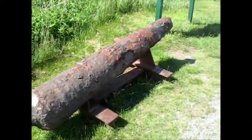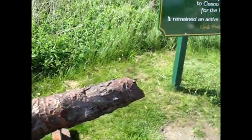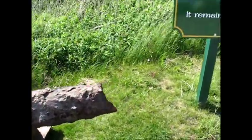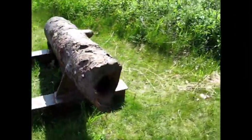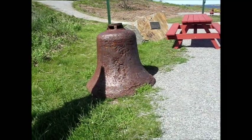Okay folks, we found a cannon. Looks a little bit like that — might have spent a little bit of time at the bottom of the ocean there. We found a bell too. Check that out.